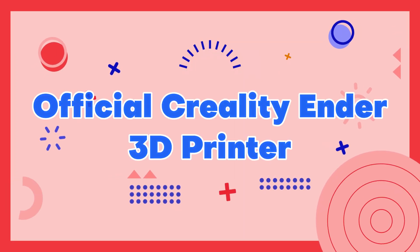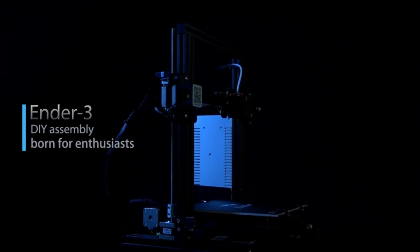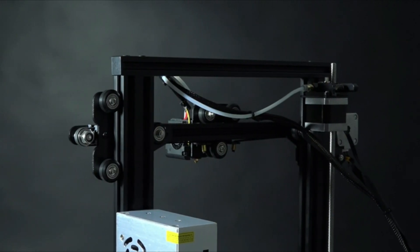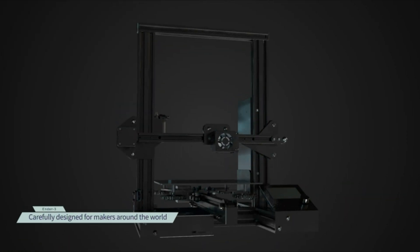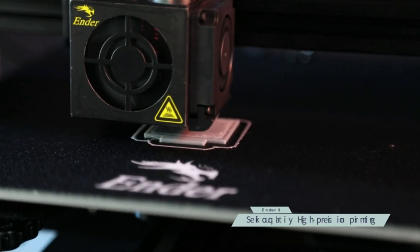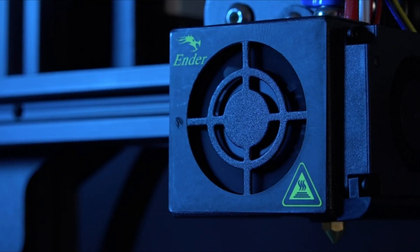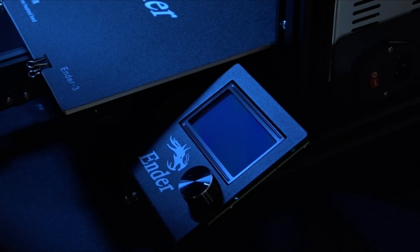Number 1: Official Creality Ender 3D Printer. The official Creality Ender 3D printer is a budget-friendly machine that offers high-quality 3D printing capabilities. It features a 220x220x250mm build volume and a sturdy aluminum frame for stability during printing. The Ender 3 also comes equipped with a heated bed, enabling users to print with a wide variety of materials. The printer has a user-friendly interface, can be easily assembled within a short amount of time, and its open-source nature means it is highly customizable, allowing users to modify and upgrade the printer to meet their specific needs. Overall, the Creality Ender 3 is a reliable and affordable option for those looking to get started with 3D printing.